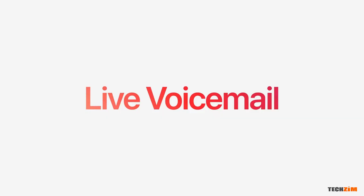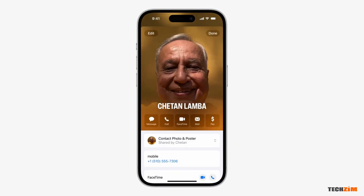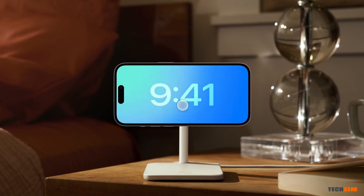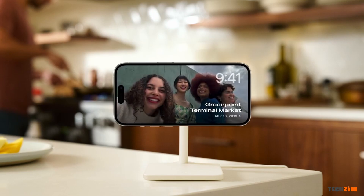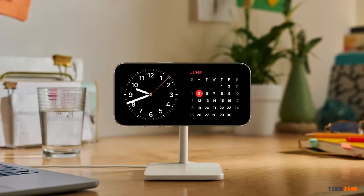Voicemail now has live transcription that allows you to read your voicemails in the event that you can't really listen to them. You can also set up call cards which add some custom full-screen caller images as well as themes for contacts to help you sort and easily identify if it's your boss or your spouse calling. There is also Standby, a mode that you can customize that essentially shows you glance information when your phone is set on a dock in landscape mode — showing the clock, date, alarms, and fully customizable wallpapers and info.